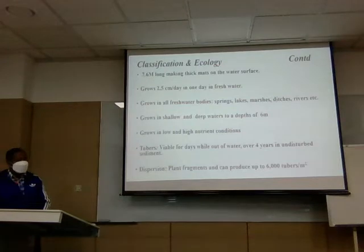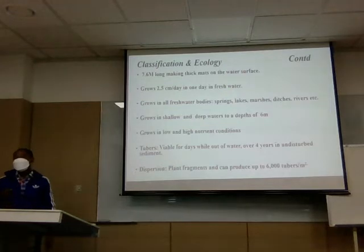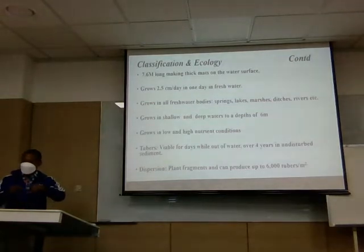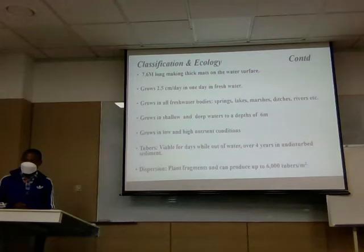The weed grows very rapidly to 7.6 meters; it can grow 2.5 centimeters every day. It grows in almost all kinds of environments. As an inland country, we have fresh waters, and it can grow in any type of fresh water. It grows in shallow and deep waters, in water with high and low nutrient levels. It can survive outside water for a number of days, and in sediments it can remain viable for up to four years.